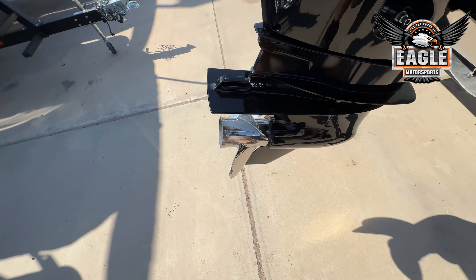Your tandem axle VM custom trailer comes with the blackout package, so you're going to have your black railings, black bumper guard, and your blackout bimini frames as well.